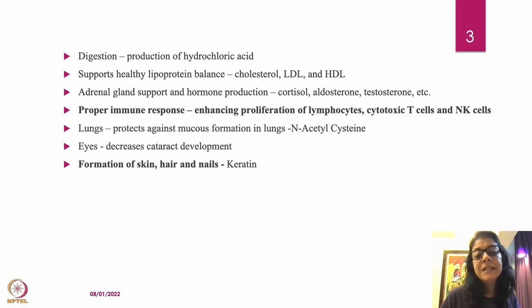N-acetyl cysteine (NAC) has many important functions. One of the most important is protecting against excessive mucous formation in the lungs — doctors often prescribe NAC for bronchitis and cough. Doctors also use NAC for acetaminophen (paracetamol/crocin) toxicity, because NAC increases glutathione levels, which detoxifies and removes acetaminophen from the body. Sulfur is required for the formation of NAC.